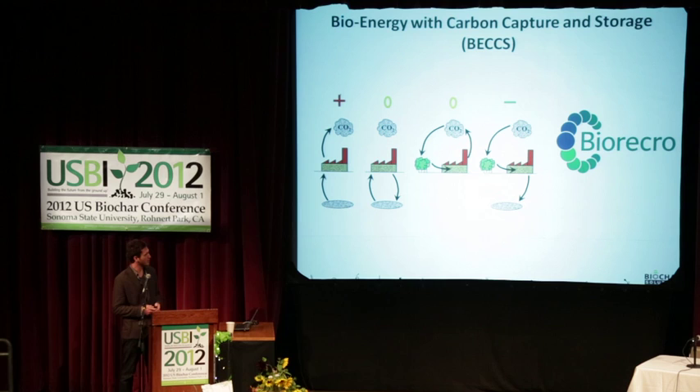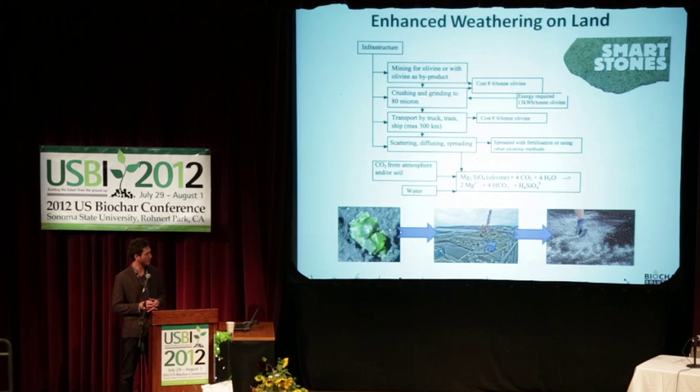BECCS is basically a biomass-fired power plant that has a carbon capture system on the back end to inject CO2 back into the ground — that's another novel idea. There's one group in there doing that and they're actually quite far along, with about 300,000 tons of annual BECCS sequestration per year at a pilot facility. So they're actually doing some things at scale.